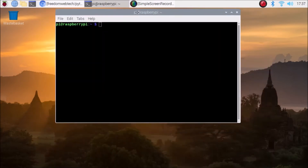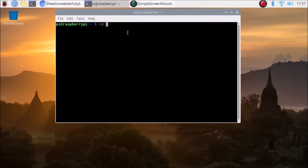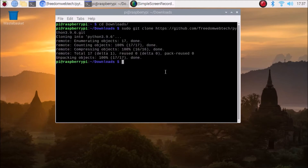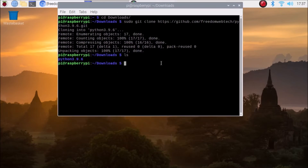Minimize the browser. We need to go inside the Downloads folder, so run 'cd downloads'. Then run 'sudo git clone' and paste the link, and hit Enter. It will download the folder. Running 'ls', you can see we have our Python 3.9.6 folder.